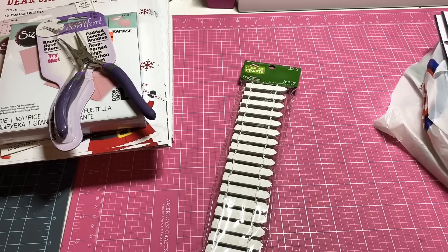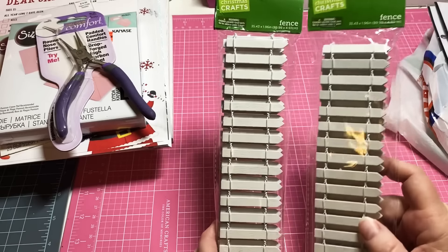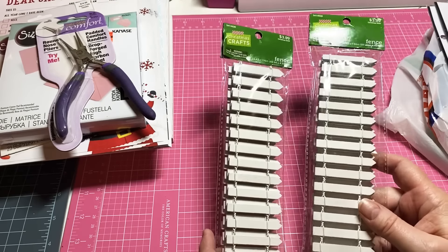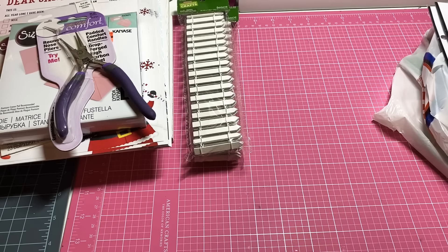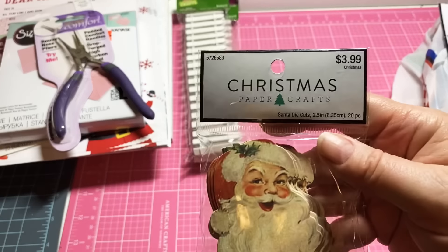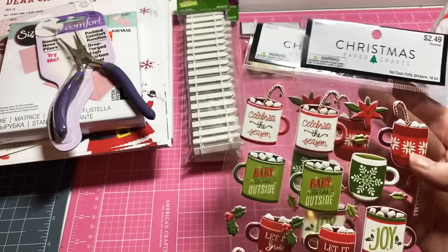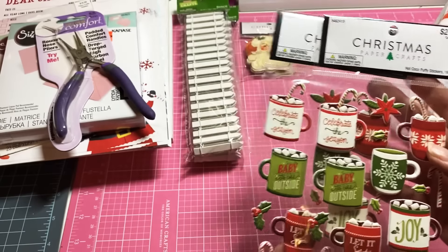I picked up quite a bit of Christmas stuff. I picked up two of these little wooden fences — I thought they'd be cute to decorate little gingerbread houses or something. They were $3.99 but 40% off, so a little bit more than two dollars. I got two of those, and then I picked up one pack of the Sweet Santas, which were also $3.99 but 40% off.